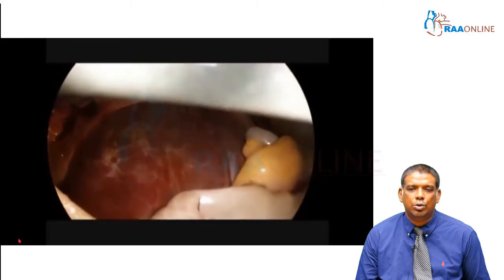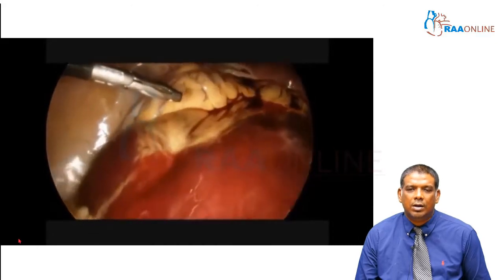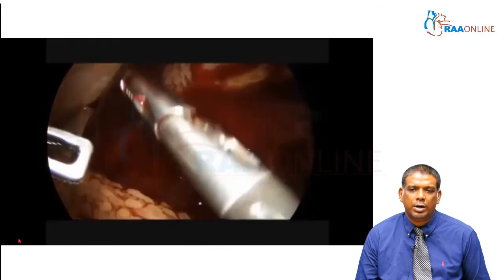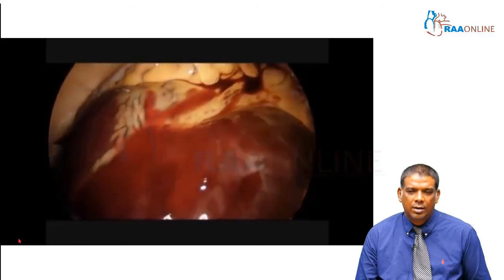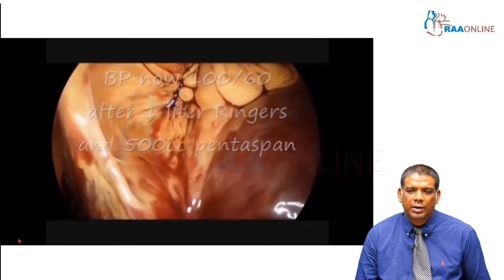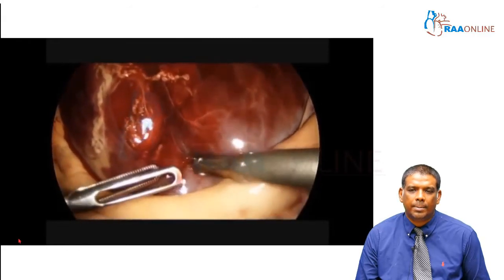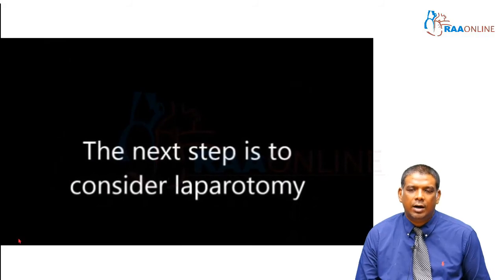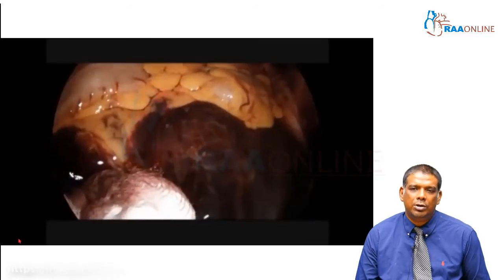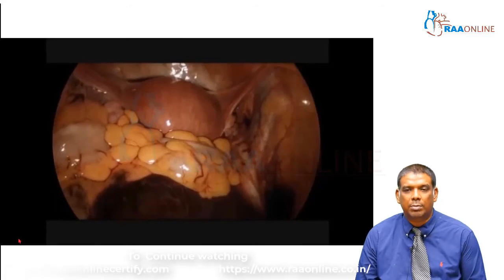He notices a huge retroperitoneal hematoma — a very scary situation. The patient's BP is dropping and the pulse rate is still somewhat okay. He has identified an injury to a vessel in the retroperitoneum. He considered proceeding with a laparotomy to control the vascular injury, but instead chose to apply direct pressure on the injury site. Luckily, it settled down quite amenably for this patient.